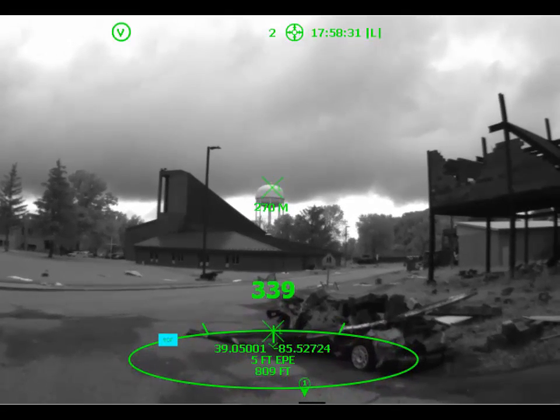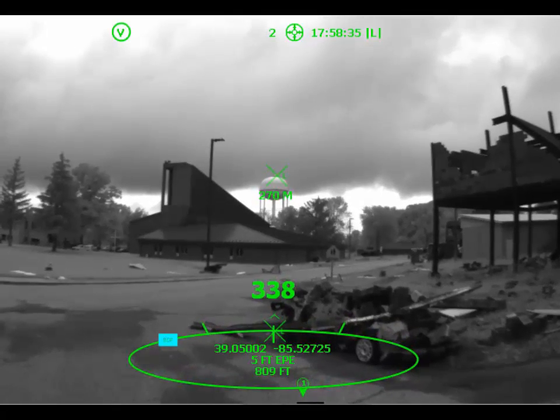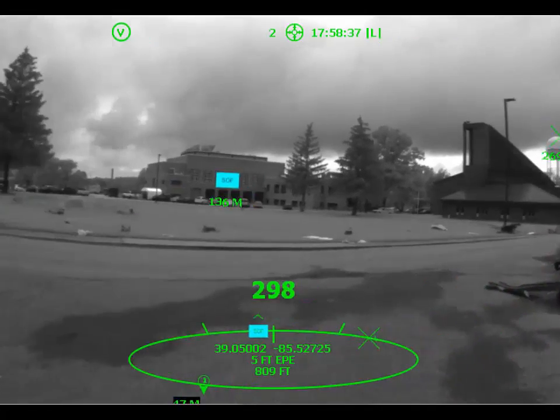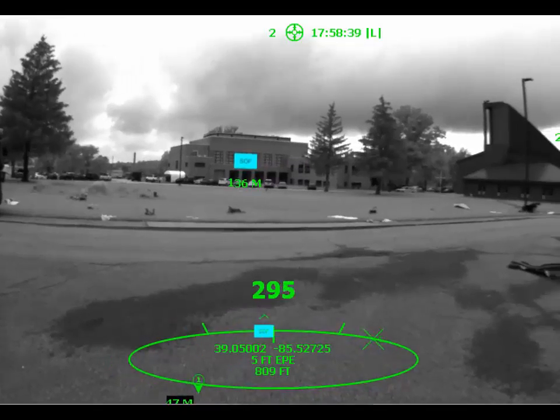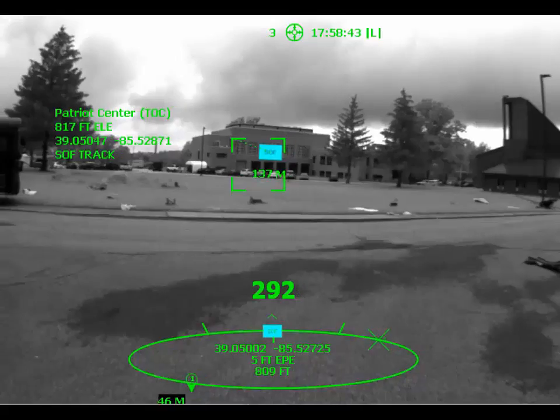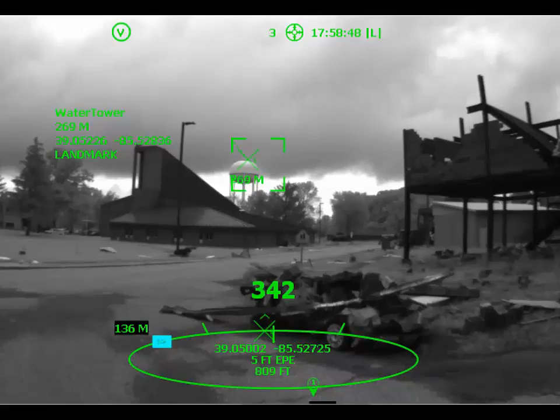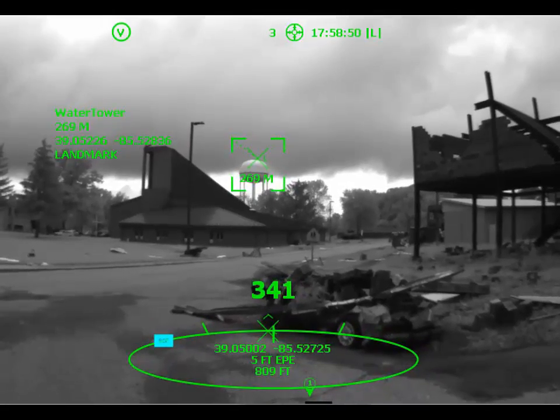Above the ring in your direct field of view are augmented reality icons, which are geo-registered to real-world objects. As you turn your head, these AR icons remain locked to the environment. You can query information about icons by simply looking toward them. Here the water tower is a mission landmark located 269 meters away, with coordinates as shown.